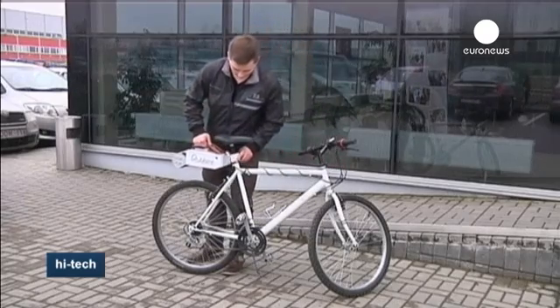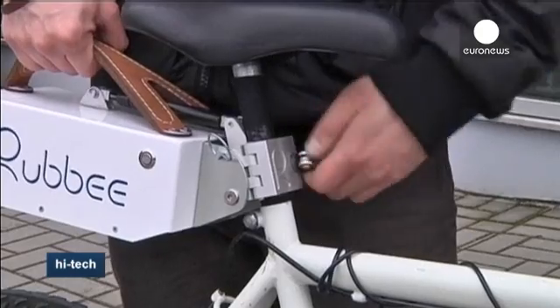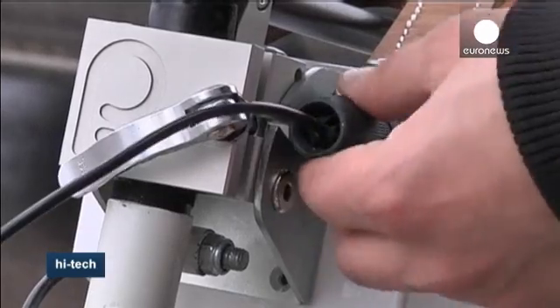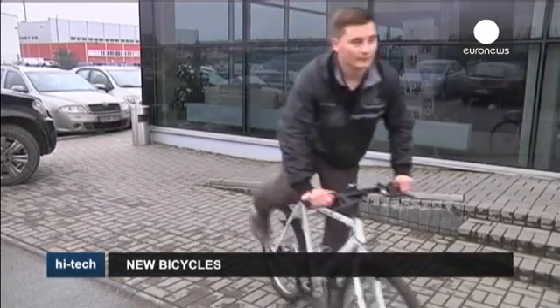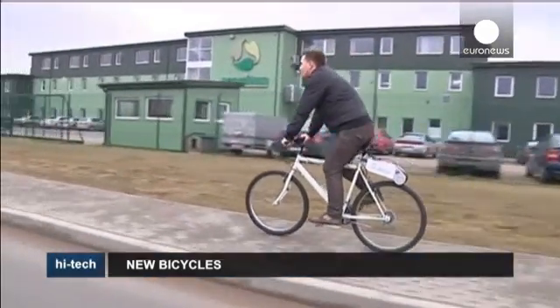In Lithuania, they're developing another unusual bicycle. This is the Ruby, and it offers riders the chance not to pedal at all. This lightweight electronic device can be attached to any bicycle in under a minute, and once it's switched on, riders can let the engine do the work.